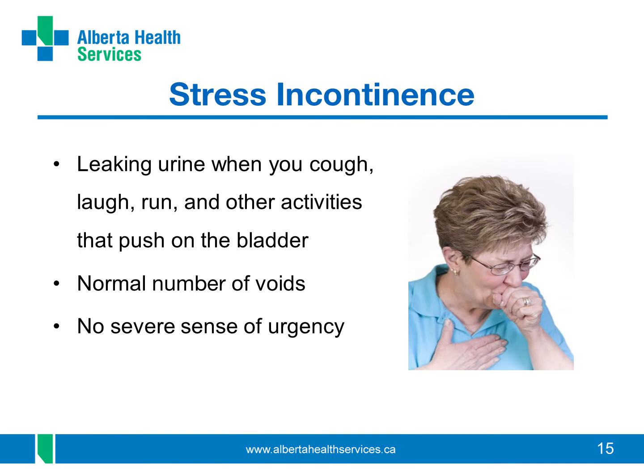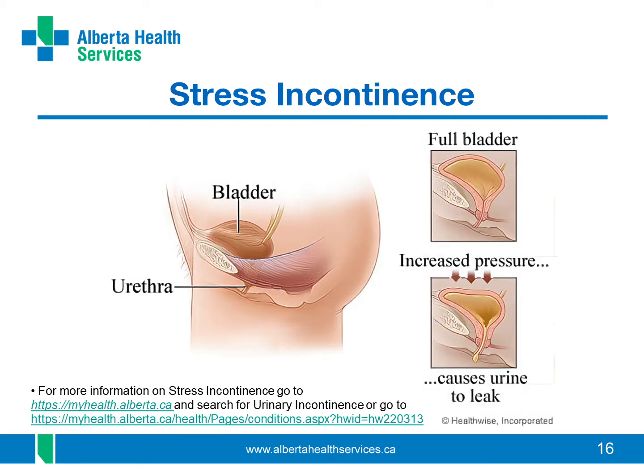Stress incontinence is when activities like coughing, sneezing, jumping, laughing, running, or sex put pressure on your bladder and cause it to leak urine. With stress incontinence, you don't need to use the bathroom that often and you can control any urge to pee. You may leak anywhere from a few drops to a gush or even a lot of urine. When there's pressure on your bladder, your urethra can't stay tightly closed — like the dotted line shows here — and the muscles cannot tighten enough to stop urine from leaking. It acts like a leaky tap. This can start when you are younger and may get worse as you age.